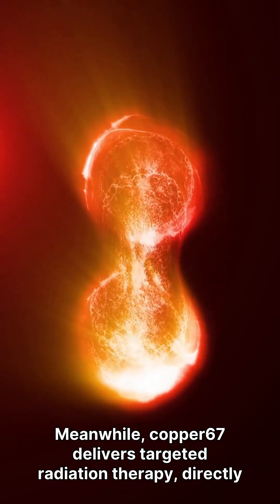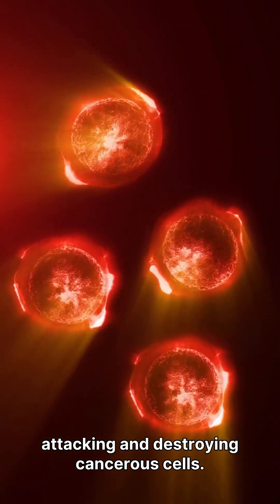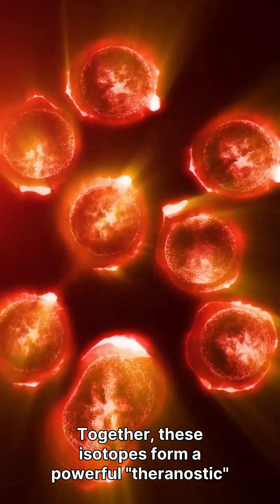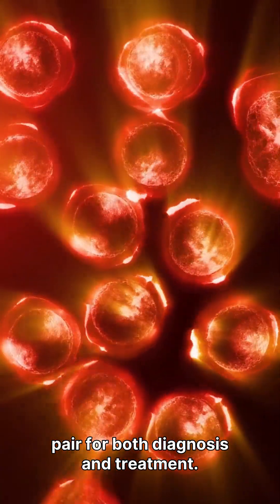Meanwhile, copper-67 delivers targeted radiation therapy, directly attacking and destroying cancerous cells. Together, these isotopes form a powerful theranostic pair for both diagnosis and treatment.